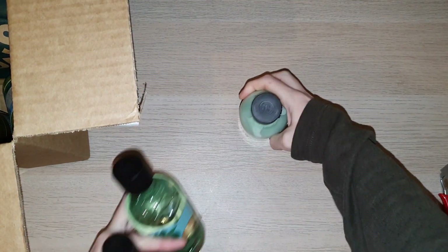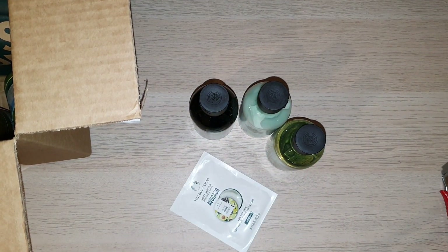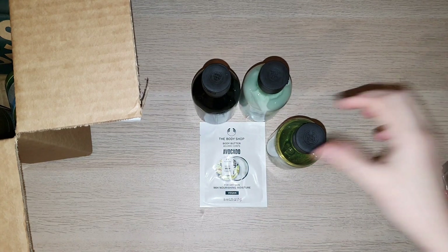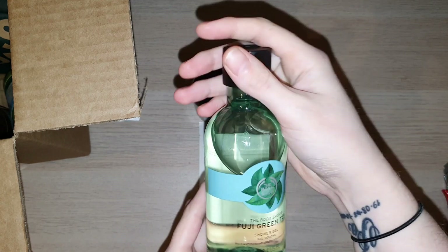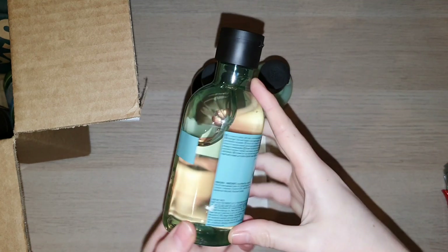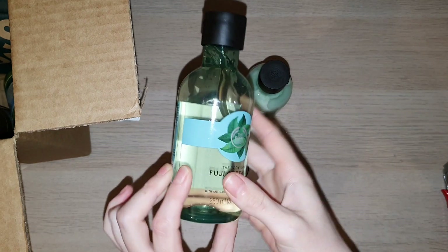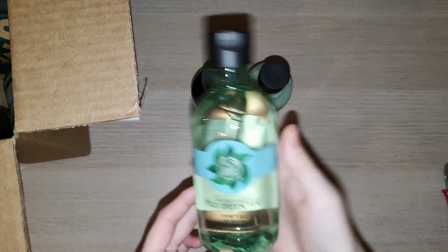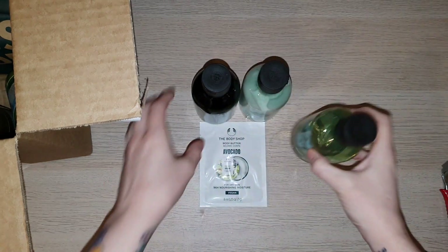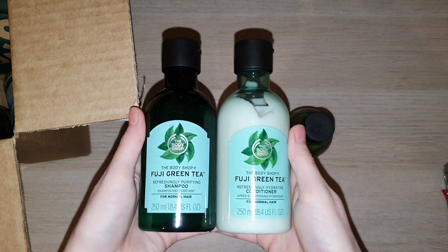I also got these from just the Body Shop online, including an avocado body butter sample. I did want to order the Fuji Green Tea shower gel from the Body Shop at Home, but my consultant let me know they weren't available. So I went to the actual website and for some reason they had them in stock at half price — this one cost me $7. I didn't want to pay shipping for just one thing, so I grabbed the shampoo and conditioner to try those out as well.